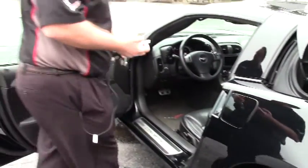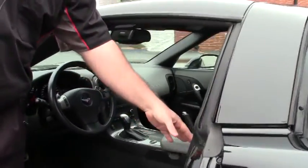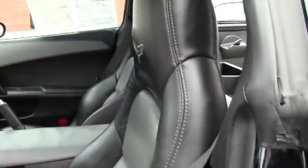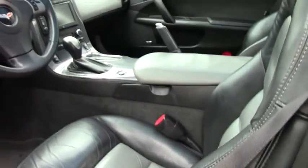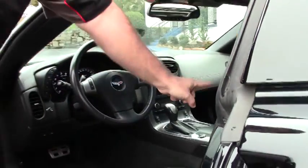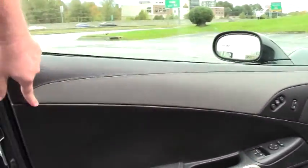And this one is a 4LT. The 4LT has the titanium inserts, which was a two-tone that you could get. It would have the dash and the leather-wrapped dash, the center console, center seating, and then the leather-wrapped on the door panel.